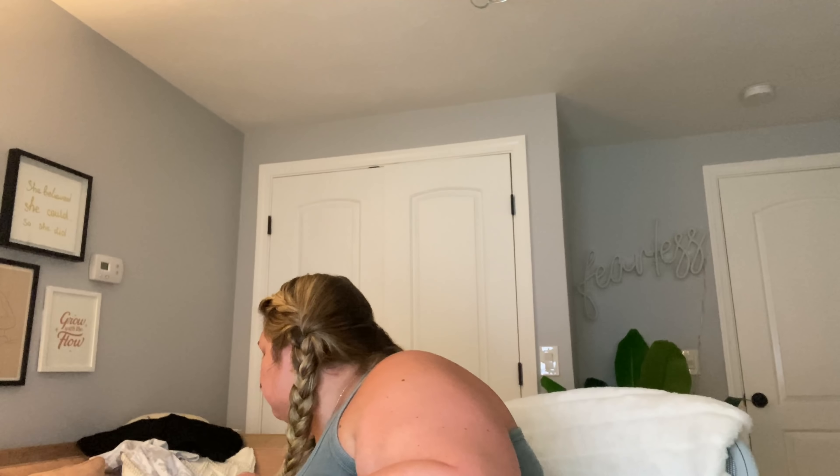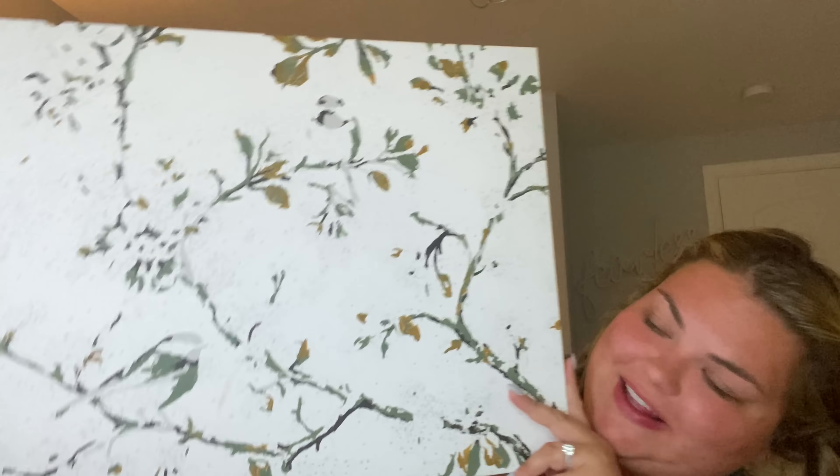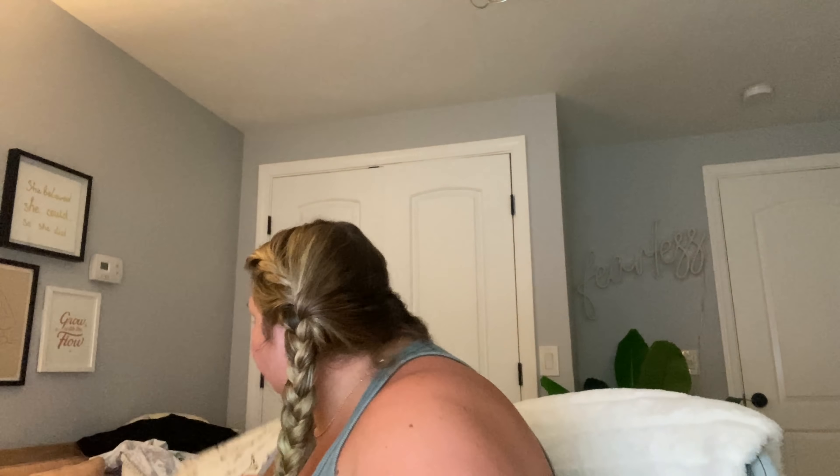I got in a package. You can start to see the birds forming from the paint by numbers - I feel like I already talked about this. Anyway, I'm going to paint more after this.